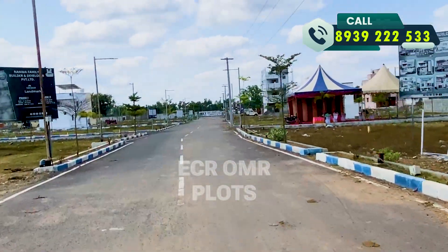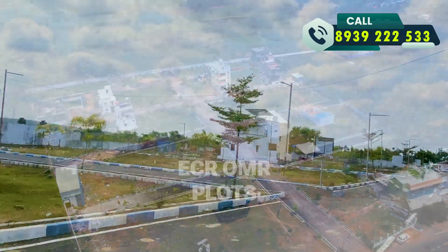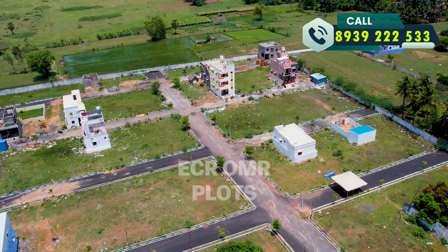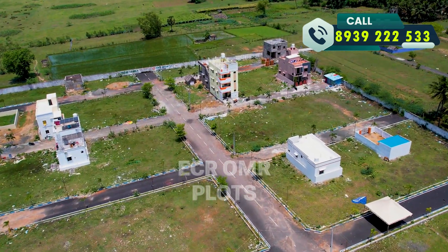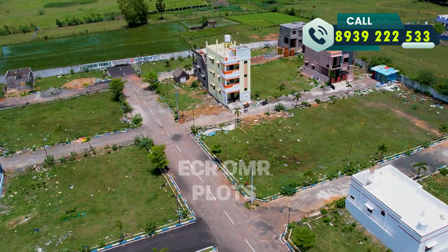This is our family builder and developer. They have launched this layout and it is sold out in the area.